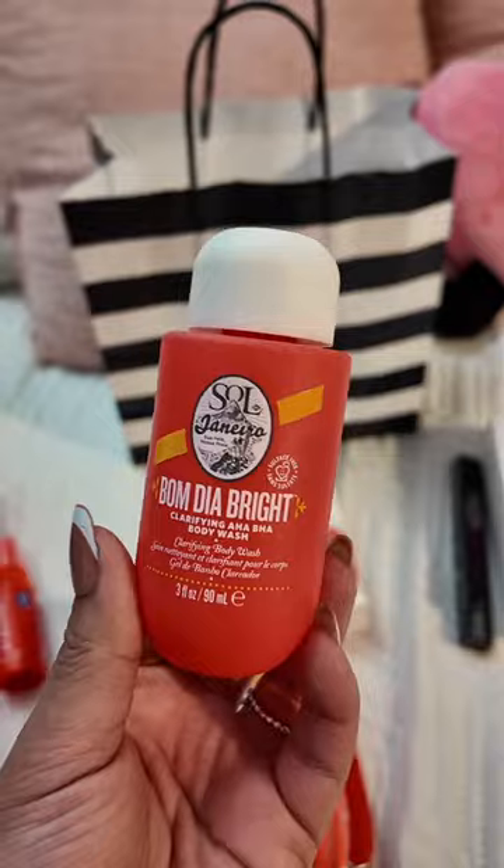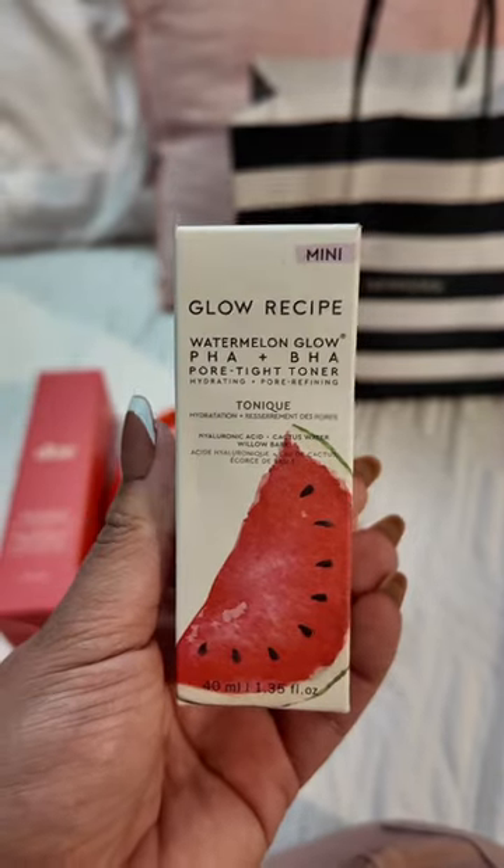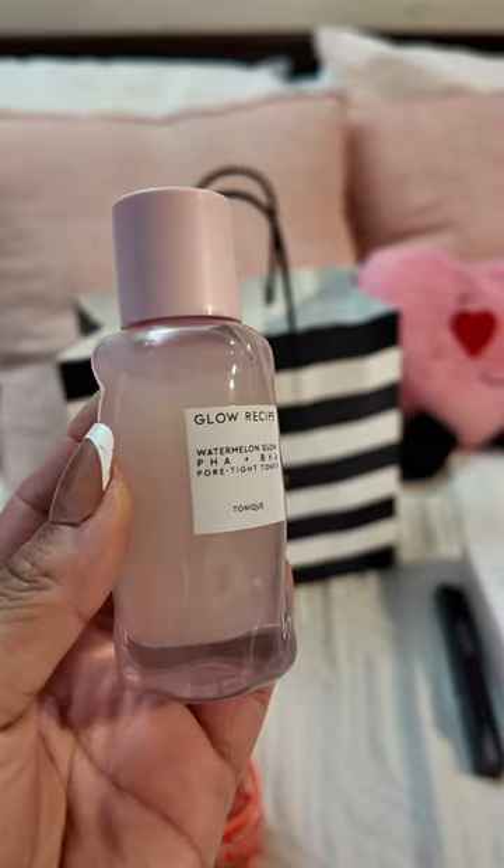Her last pick was the Glow Recipe Pore Tight Toner. She actually came in under budget at $88, so she did really well.